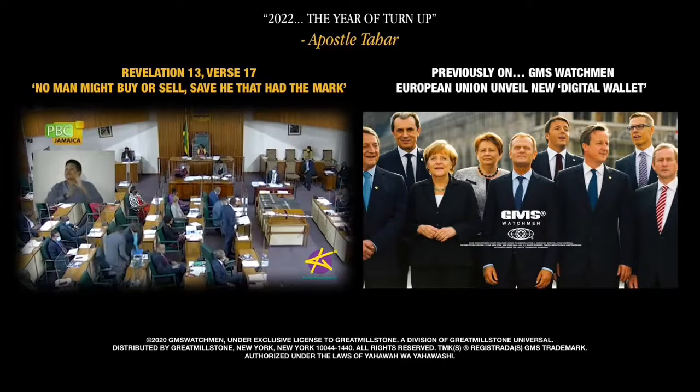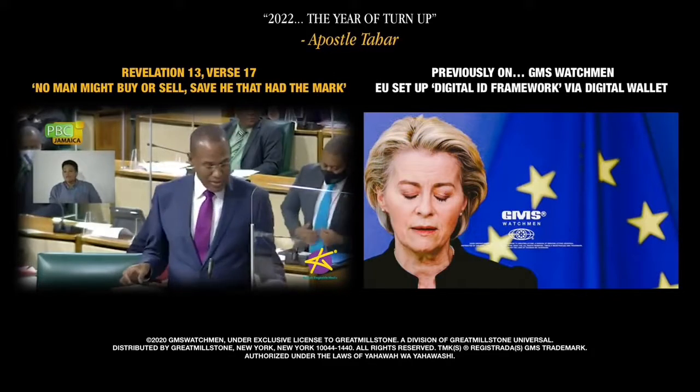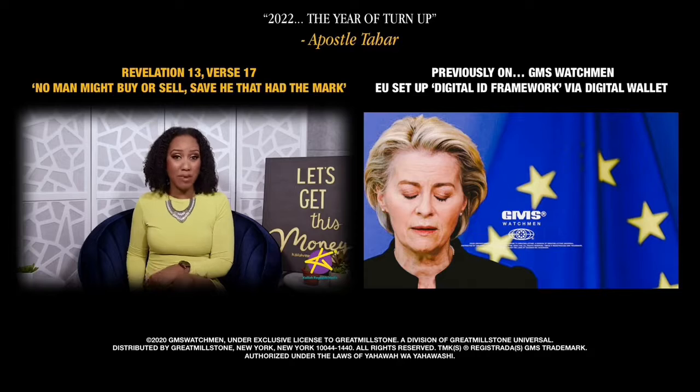The finance minister, during his budget presentation on March 8th, demonstrated how it works and how he used it to pay his barber instantly.